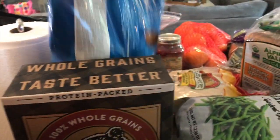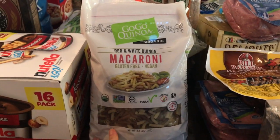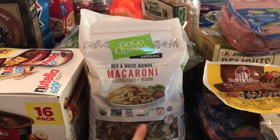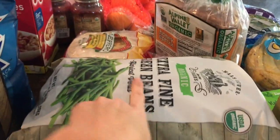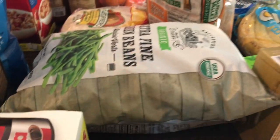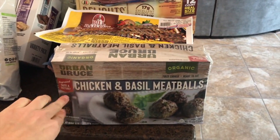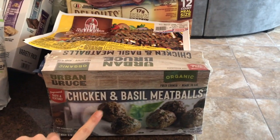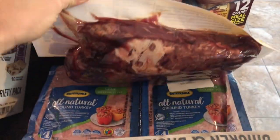The kids got Chex Mix for a snack. This is a new item I'm trying for pasta — the red, white, and quinoa macaroni, so we'll see how that turns out. I got my favorite protein bars from Costco, organic extra fine green beans, and under there is the cauliflower rice. Over here for quick dinners on sports nights, I got the organic chicken and basil meatballs, which are really good.